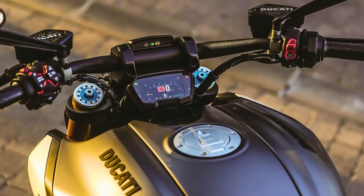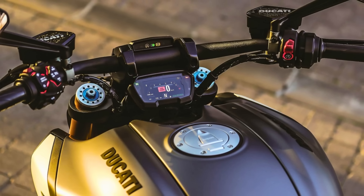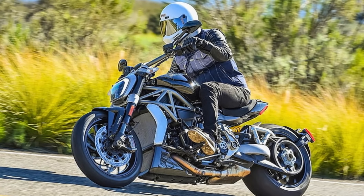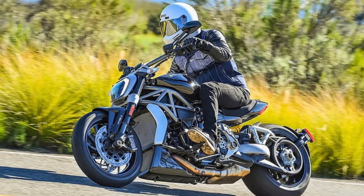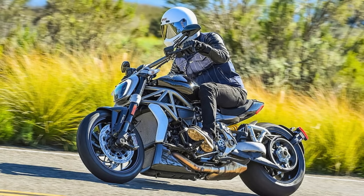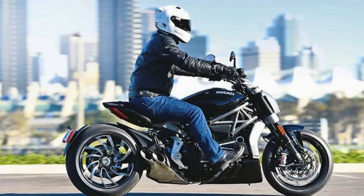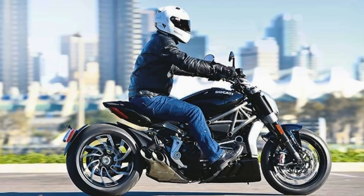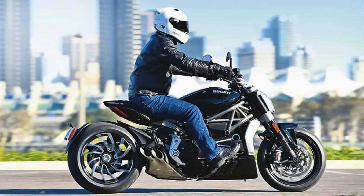Tech lovers will appreciate the X Diavel's 5-inch TFT display, Bluetooth connectivity, and a full suite of electronic rider aids. The price tag reflects the premium features and Italian pedigree, starting at $23,595. If you're looking for a motorcycle that's as thrilling to ride as it is to look at, the 2024 Ducati X Diavel might just be your perfect match.